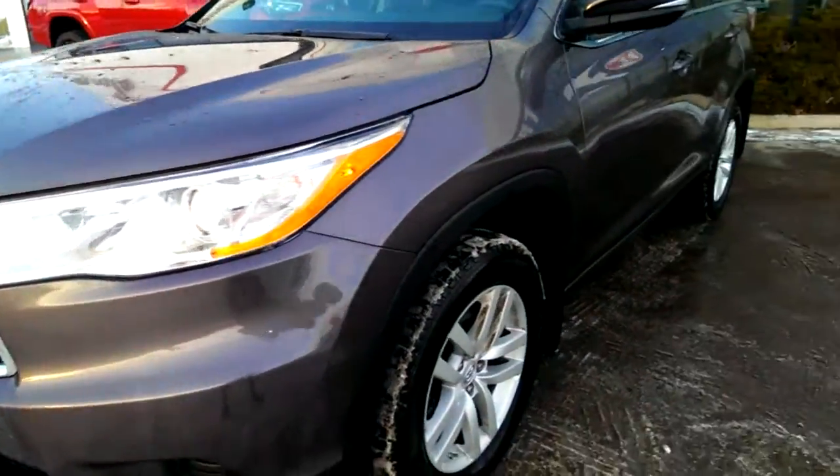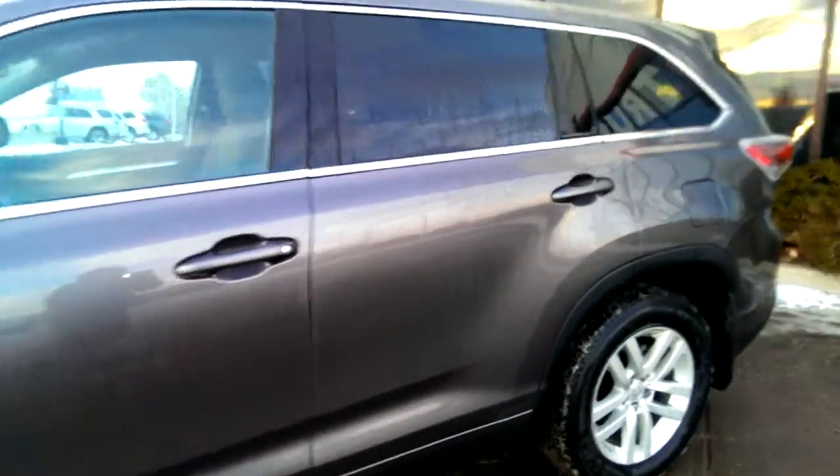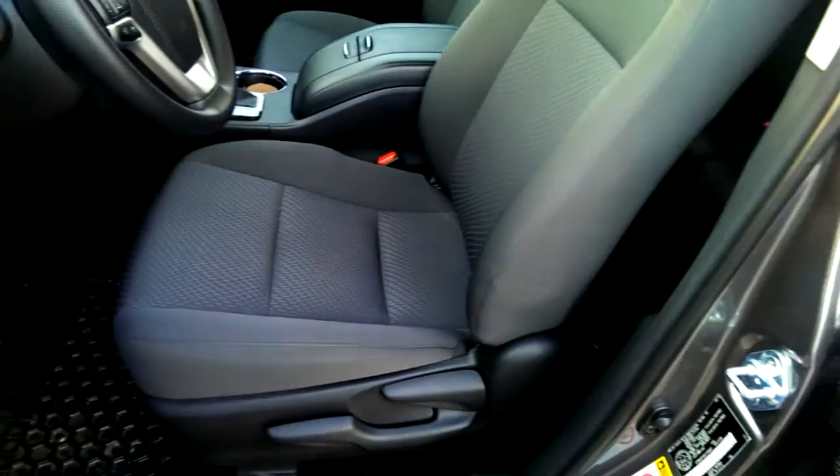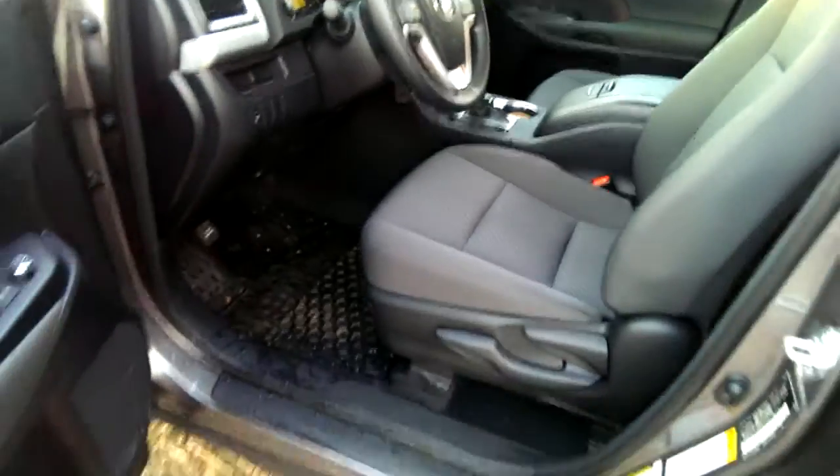You've got your projector halogen lights and your unique wheels. It comes with a cloth interior, and even though the seat is a manual seat, you can pump it to raise the seat higher or lower.